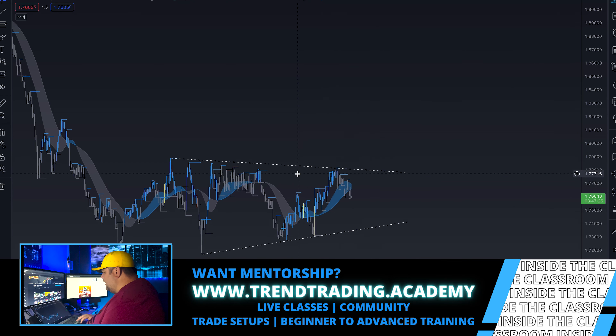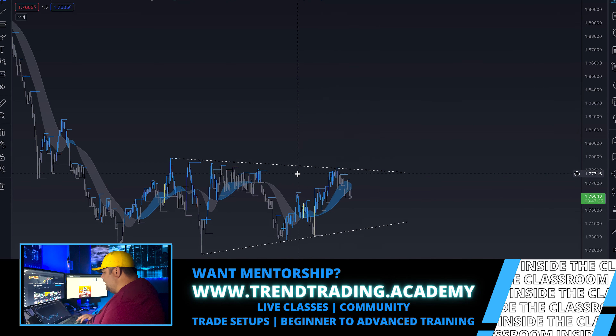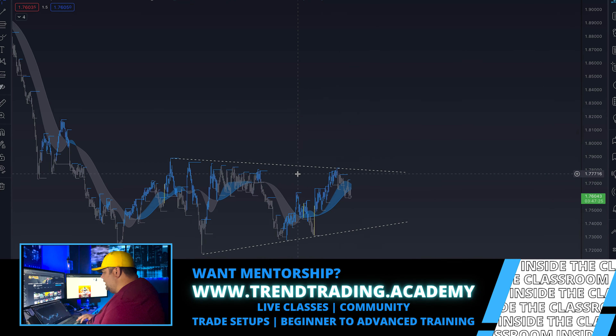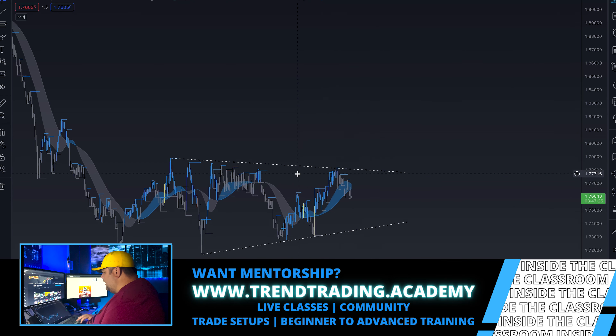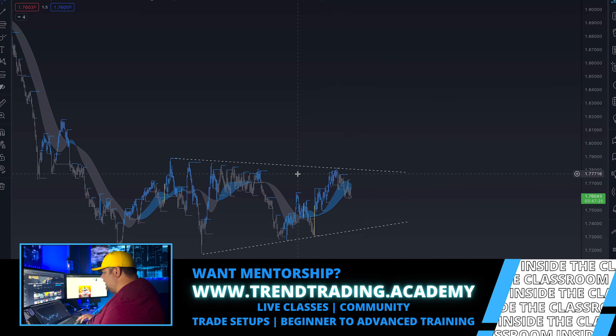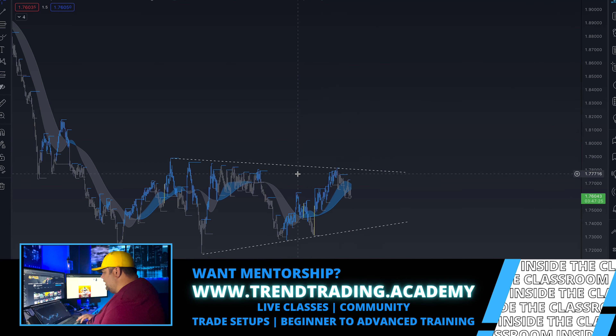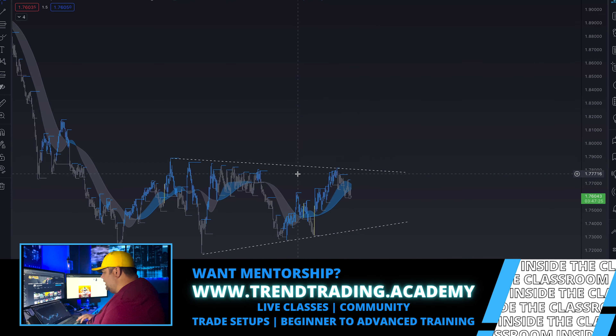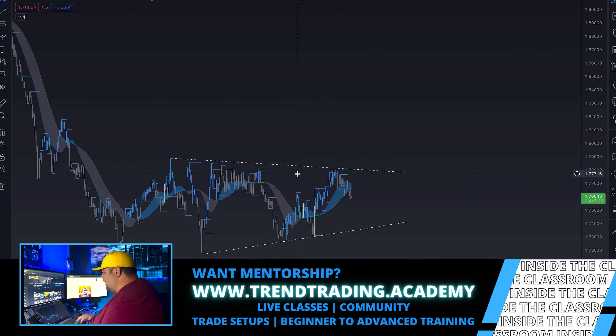If this brings you value, go ahead and hit that like button, comment, subscribe, click that bell to get notified every time I drop content. If you like this content, share it and let me know what you think in the comments. If you want to become a student and be in on what I'm doing — getting these trade setups I'm sending out — just join our academy. The link's in the description: trendtrading.academy. Let's eat together.